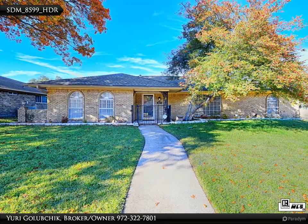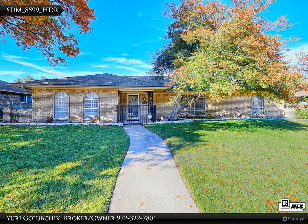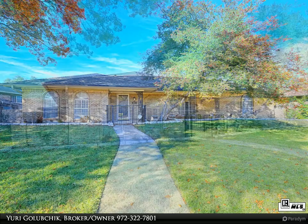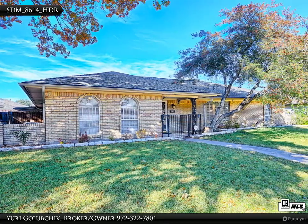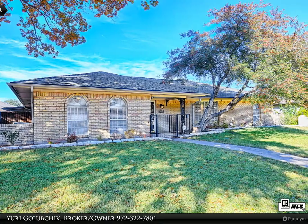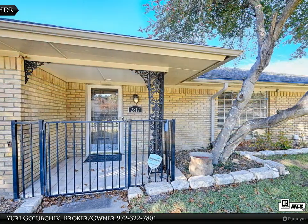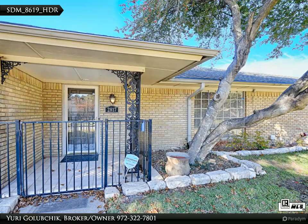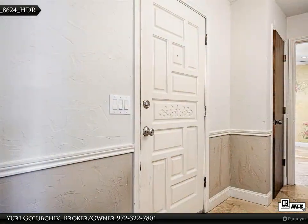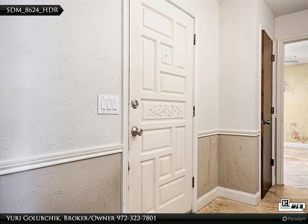Unleash your decorative vision in this charming one-story, four-bedroom, three-bathroom home nestled in the serene Park Boulevard estates with its own inviting pool. Adorned with three fireplaces and tall windows that flood the interiors with natural light, this residence exudes warmth and comfort. The master suite boasts a separate access to the pool area, offering a tranquil retreat.